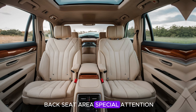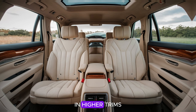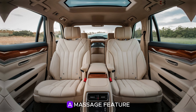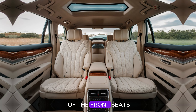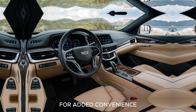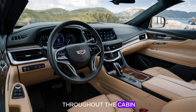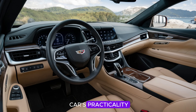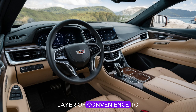Rear passengers in the 2025 Fleetwood Brahma enjoy just as much luxury as those in the front. Cadillac has given the back seat area special attention, providing plenty of legroom and premium seating options. In higher trims, rear seats come with individual climate controls, reclining functions, and even a massage feature. A rear entertainment system with dual screens mounted on the back of the front seats provides on-demand entertainment for long journeys. Multiple USB-C and wireless charging ports are included throughout the cabin, and the spacious trunk further adds to the car's practicality.